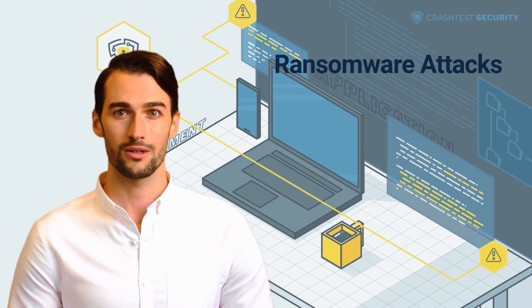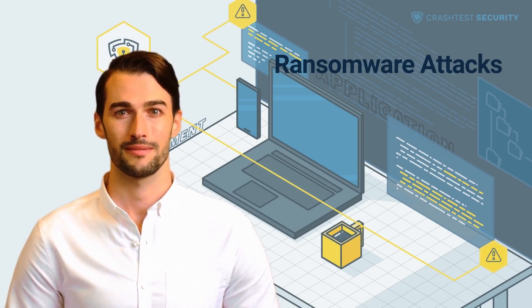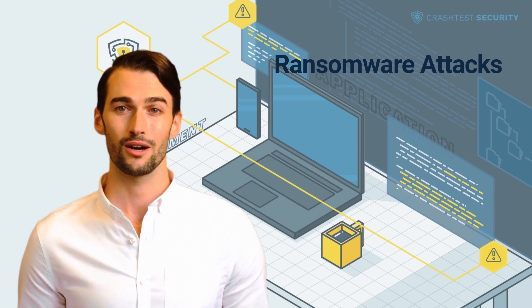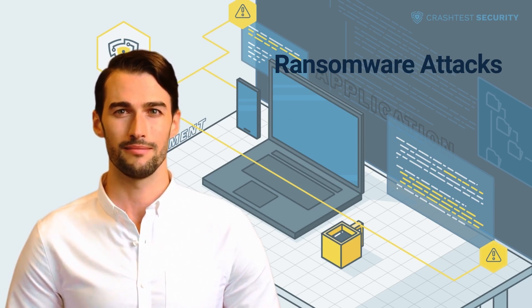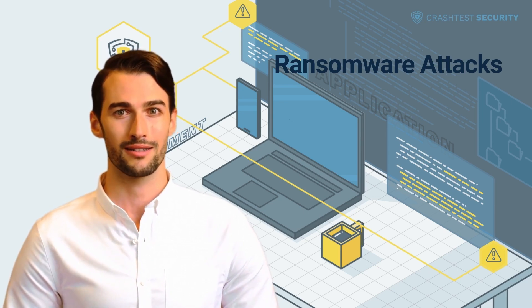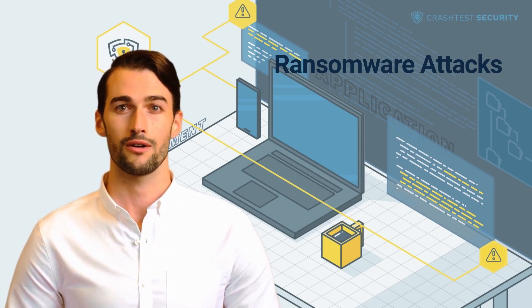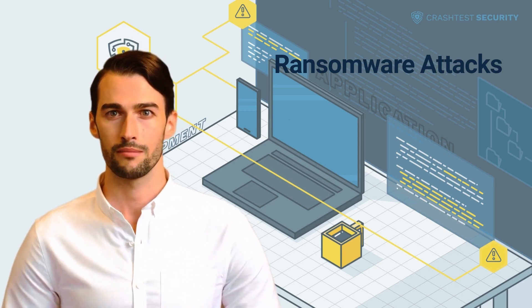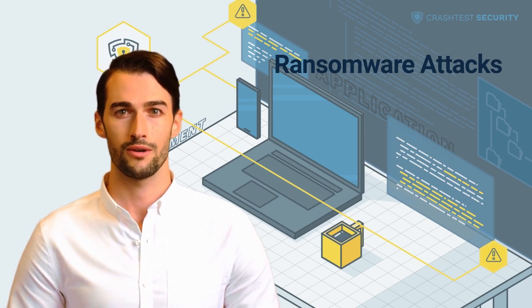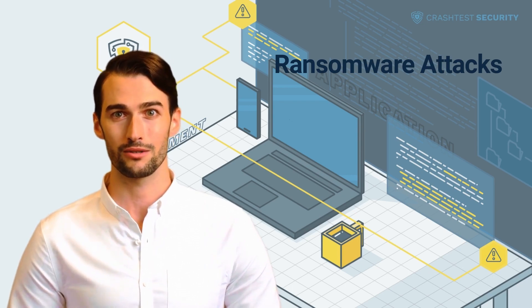With over 71 percent of data breaches in 2020-21 being financially motivated, ransomware attacks continue to be one of the most followed trends in cybersecurity. In this attack, threat actors deploy malicious software to illegally seize computing data or resources, demanding a ransom in return. Ransomware typically targets industries that store large amounts of personally identifiable information. Cyber syndicates continuously enhance their exploits through emerging technologies including artificial intelligence, machine learning, and cryptocurrencies.